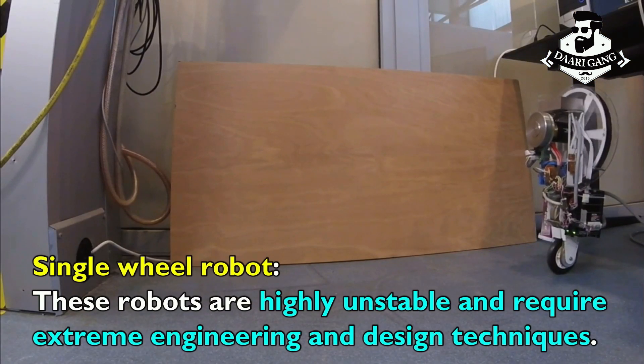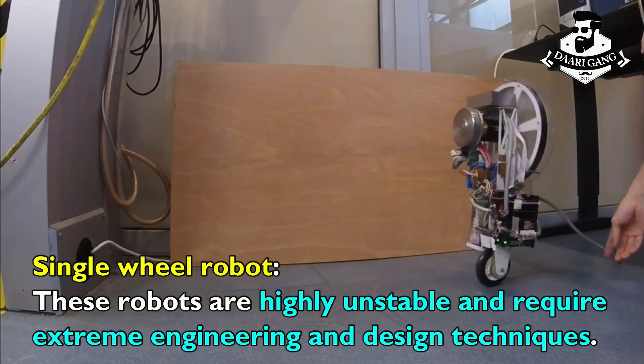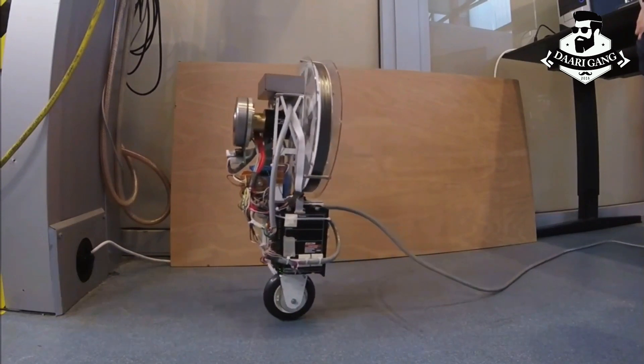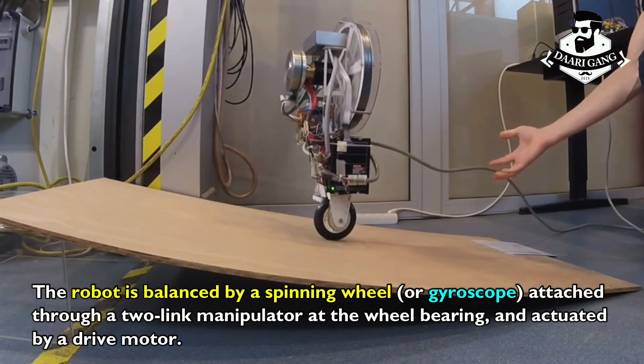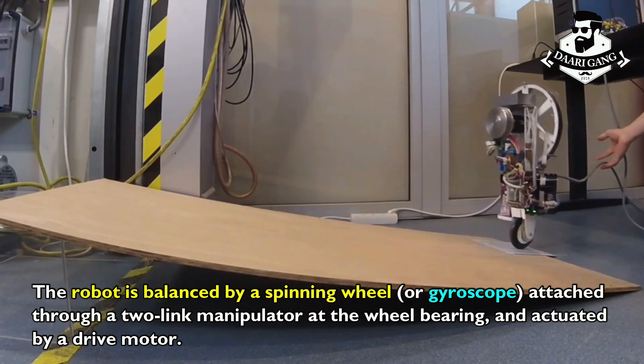Single-wheeled robots. These robots are highly unstable and require extreme engineering and design techniques. The robot is balanced by a spinning wheel or gyroscope attached through a two-link manipulator at the wheel bearing and actuated by a drive motor.